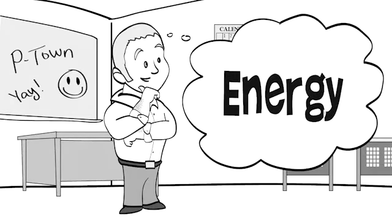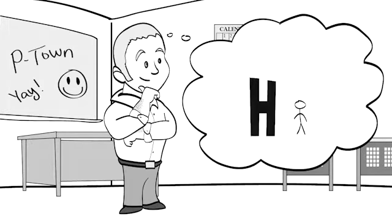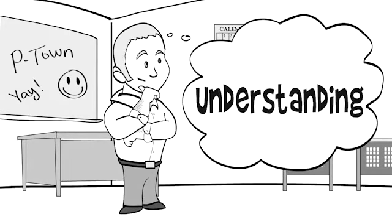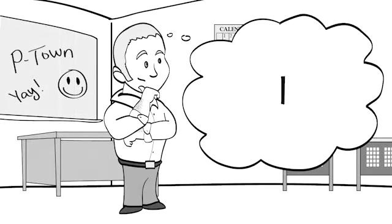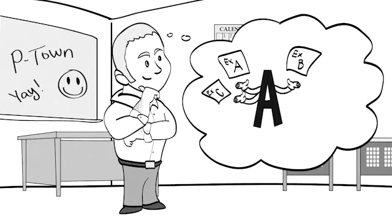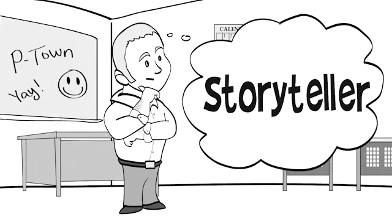E: Energy. N: Not boring. T: Tough. H: High standards. U: Understanding. S: Sense of humor. I: Imagination. N: (pause). A: Always prepared. S: Storyteller. M: Motivated.